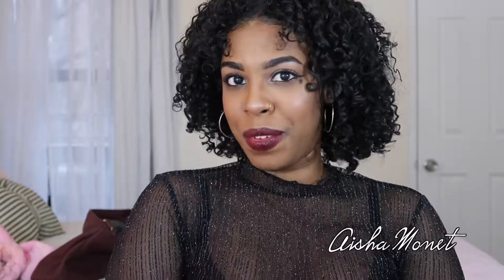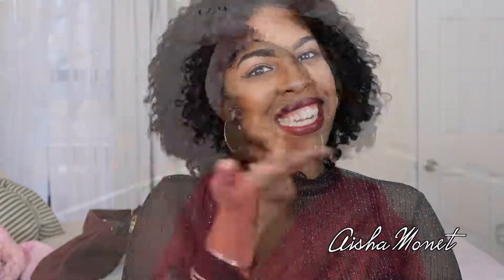Hi everyone, welcome back to my channel! I decided to do a get ready with me using my Ipsy bag from January. It starts from skincare all the way to contour and highlight. This was the completed look. In this bag you get five different items: a cleanser, an exfoliating mask, a brow gel, a contour palette, and an eyeliner from Ciate. If you want to see how I achieve this look, come on and chill out.